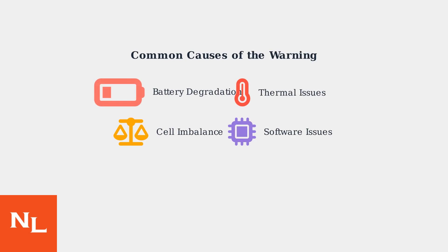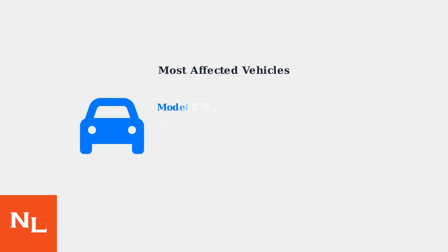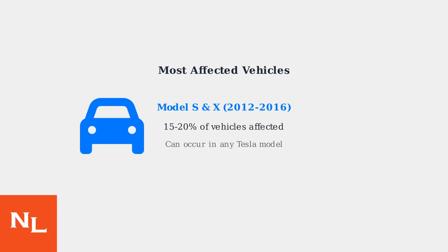Software or firmware issues in the battery management system can also trigger false warnings. As of 2025, this warning is most common in older Tesla Model S and Model X vehicles from 2012 to 2016, affecting approximately 15 to 20% of these vehicles. However, it can occur in any Tesla model under specific conditions.